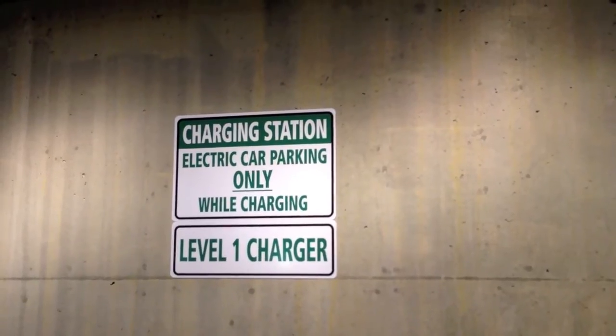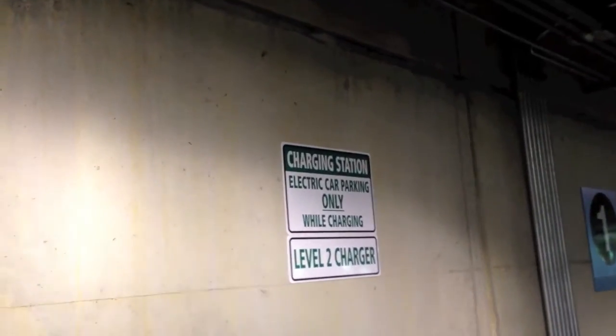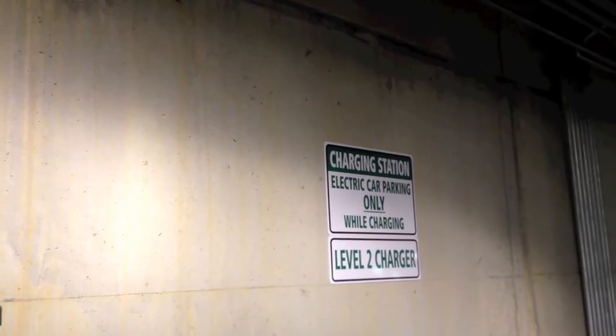Good morning. Here we are at the electric car charging station, to give you a sense of what it's like to charge a car. The metaphor has really tried to reduce it to the normal gas filling station model.